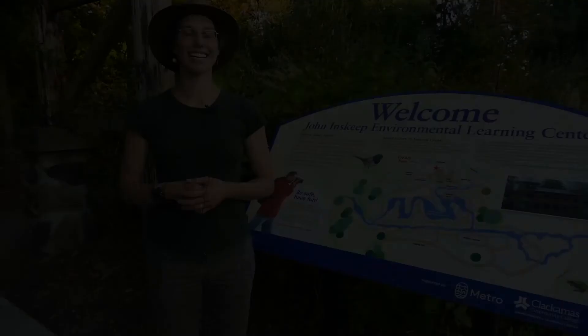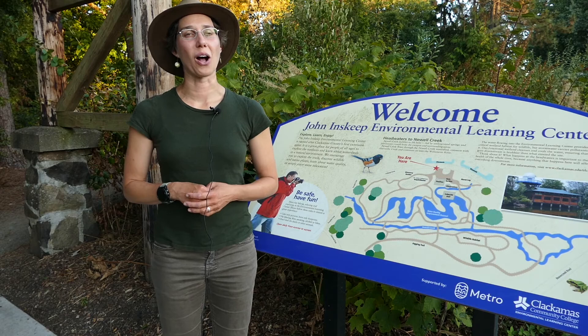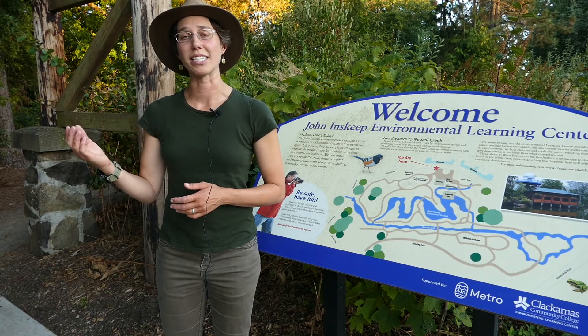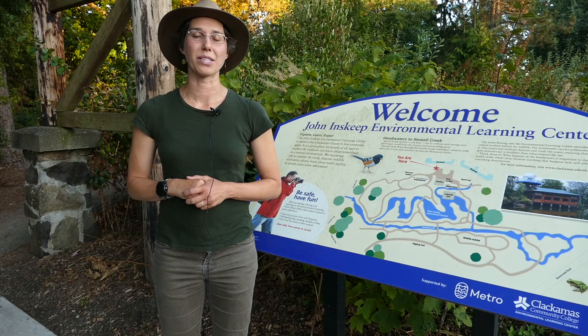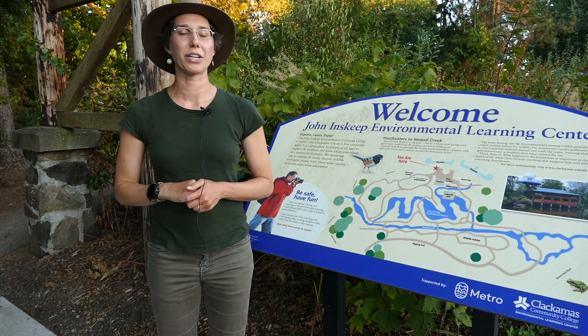To wrap it all up, the Pacific chorus frog, although small, is a mighty predator that makes the wetlands its home. If you visit the ELC or another wetland pond in late winter or spring, listen for the sounds of the males singing in the evening. In spring, look for the tadpoles in the water, and in summer, look for the newly emerged froglets displaying their colors. If you see any at the ELC, let us know. Thank you for joining me today and have a fun time exploring nature.